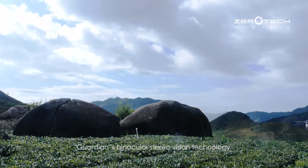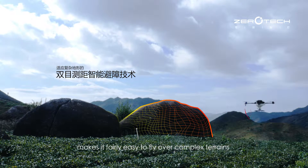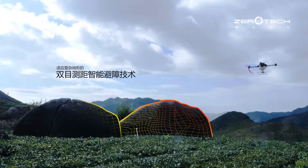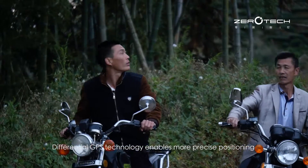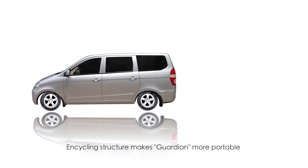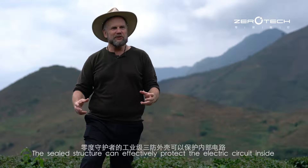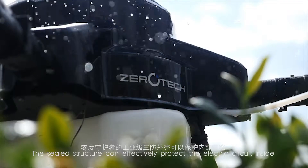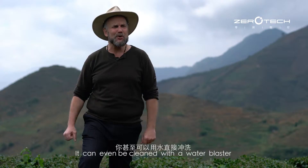Guardian Binocular Stereo Vision Technology makes it fairly easy to fly over complex terrains. Differential GPS Technology enables more precise positioning. Its folding structure makes Guardian more portable. With the sealed structure, we can effectively protect the electronic circuitry inside — it can even be cleaned with a water blaster.